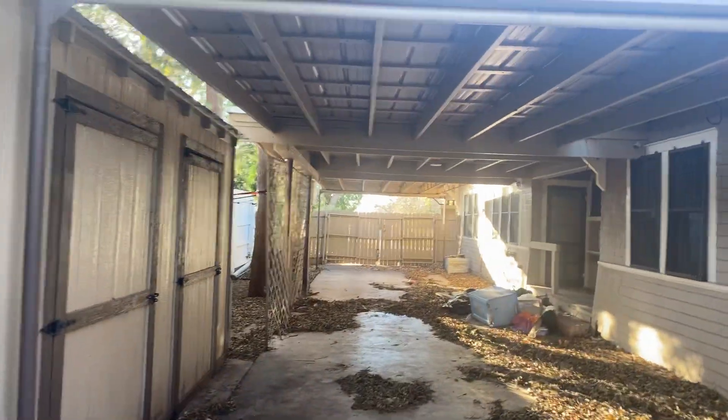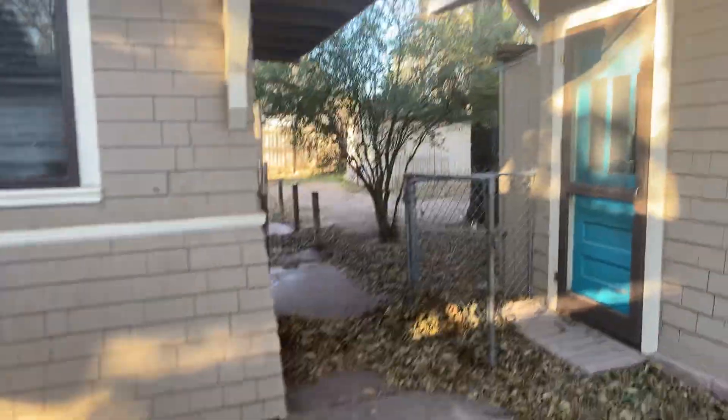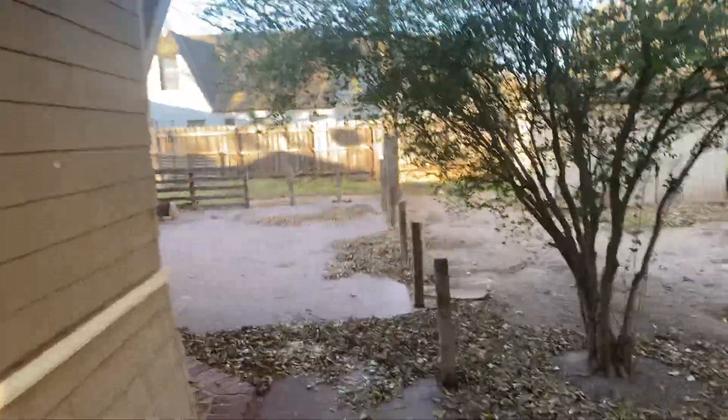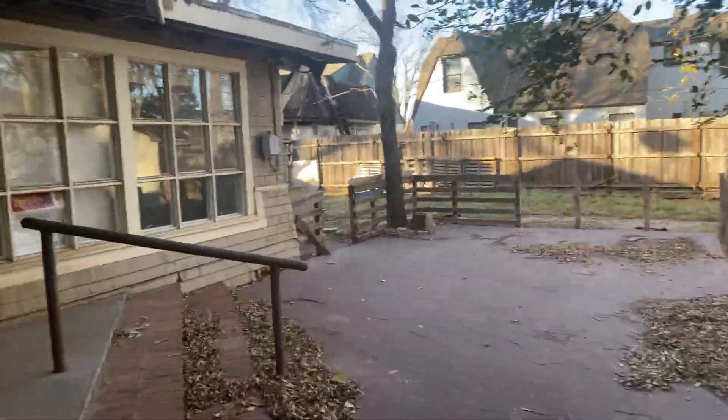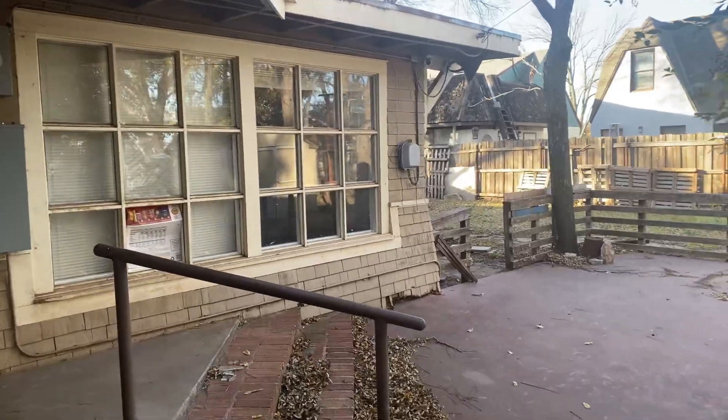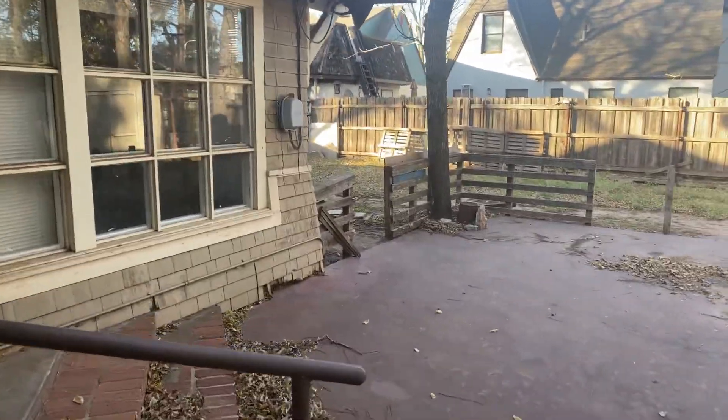There's a little more storage over here and a little more room as well. This is a lot nicer in the springtime when all of this stuff blooms — it gives you plenty of shade and keeps you cool. Some of the electrical here is up to date. Again, paint and flooring would just go so far here.